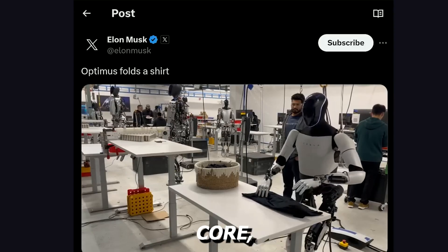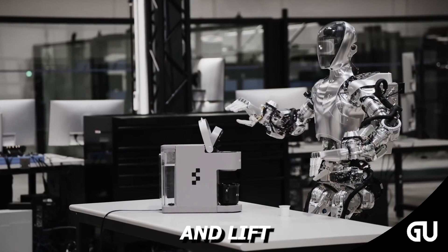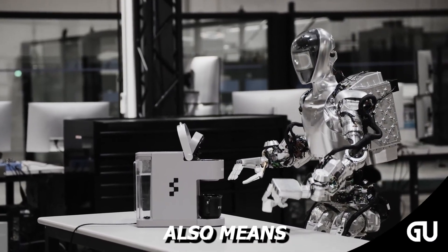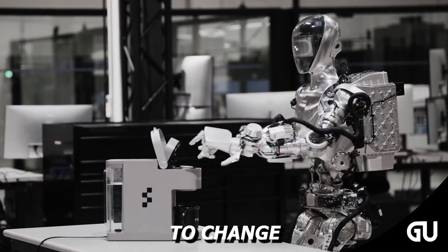Figure 01 has a powerful processing core, a stable frame, and sensors that allow it to identify, sort, and lift objects in fast-moving settings. Its open platform also means new functionalities can be downloaded and applied without needing to change the hardware.